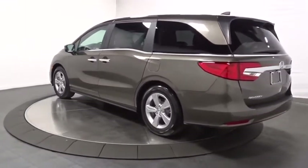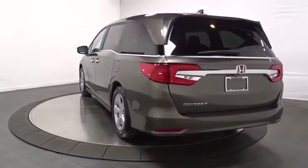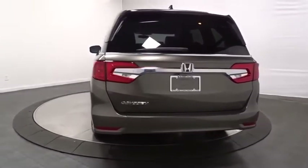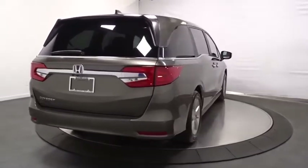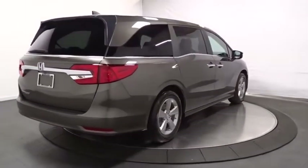Backup camera, keyless entry, Bluetooth, front-wheel drive, clock, trip computer, fog lights, auxiliary audio input, day and night rear view mirror.